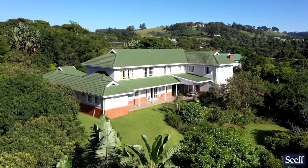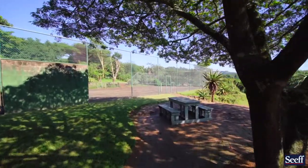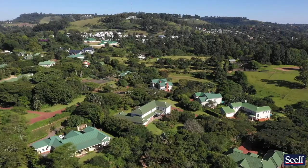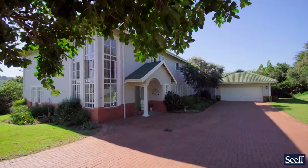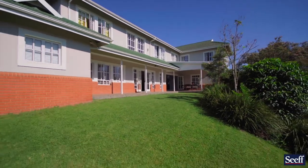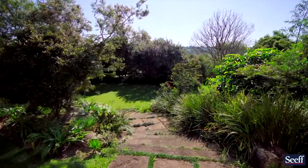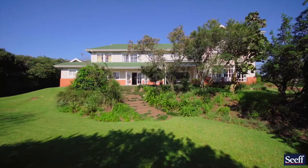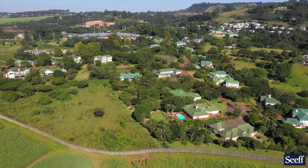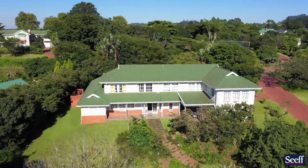Situated right in the centre of the estate, the home allows you access to various walks and facilities, kids' jungle gyms and playground areas. The estate as a whole is highly maintained and run impeccably well, with lots of reserve funding. Being a freehold estate, all units pay the same levy at 2,590 Rand per month.